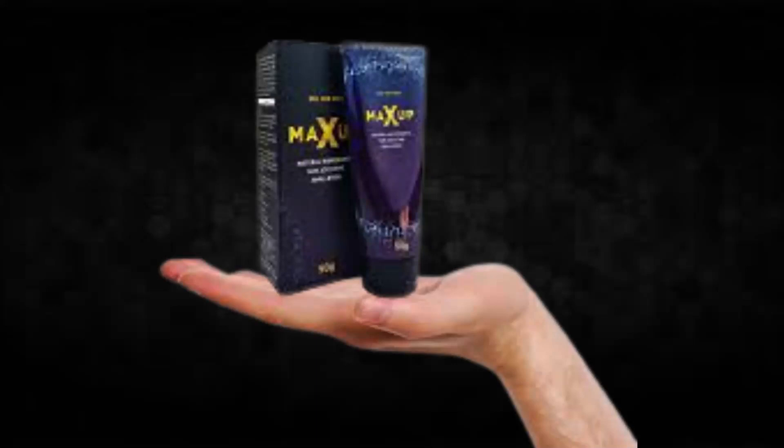Hi, my name is Jake and today I'll tell you everything you need to know about MaxUp before actually buying the product. I also have two really important alerts, so pay close attention to what I have to tell you.